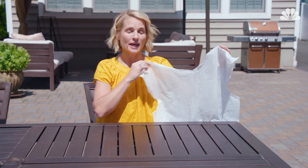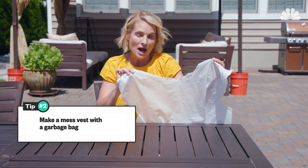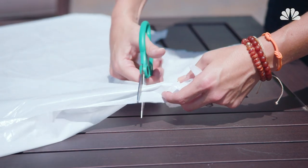Second, try making a garbage bag smock as a mess vest when you're doing messy arts and crafts like slime or paint with your kids. You take a garbage bag, cut a head hole and arm holes, and it will protect them from the mess.